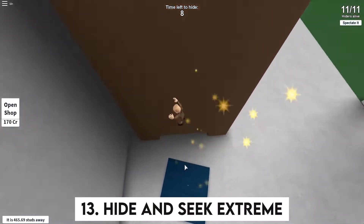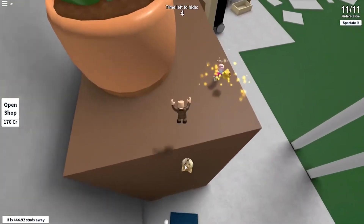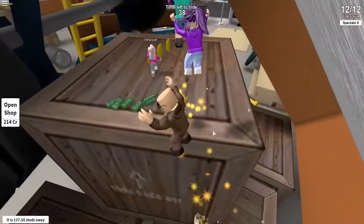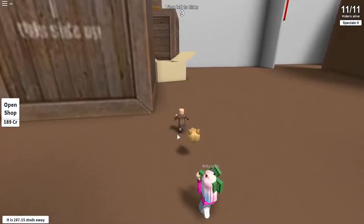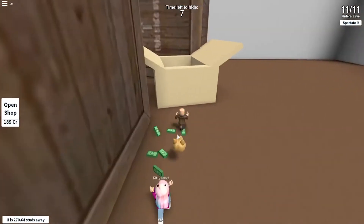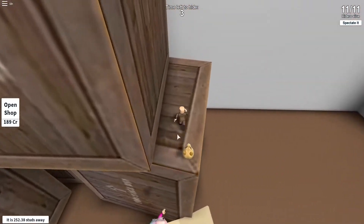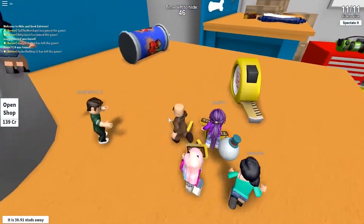Number 13: Hide & Seek Extreme. An amazing Roblox game for the ones who enjoyed realistic adaptations is Hide & Seek Extreme. The rules of Hide & Seek Extreme are identical to the real-life edition of the game. As you may have gathered from the name, you may just enter the game and begin playing. The game has over 1.1 billion visitors as of writing this post, making it a highly popular Roblox game for kids.